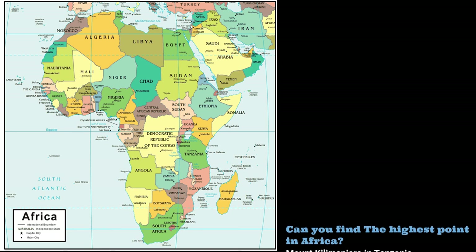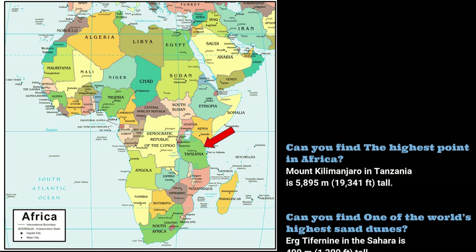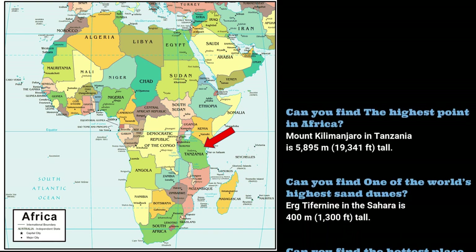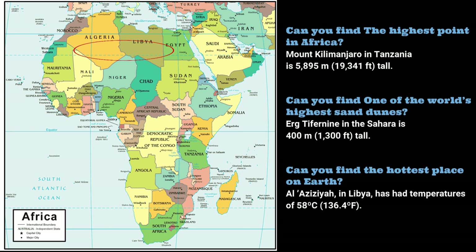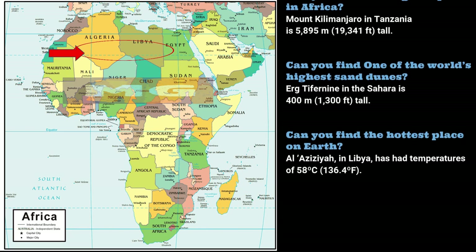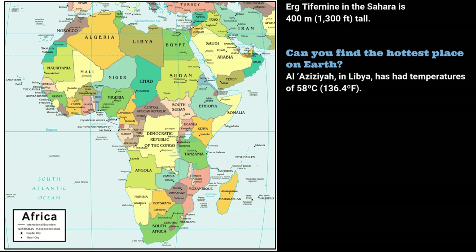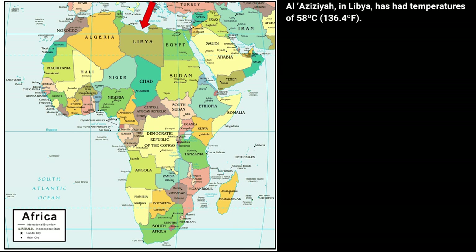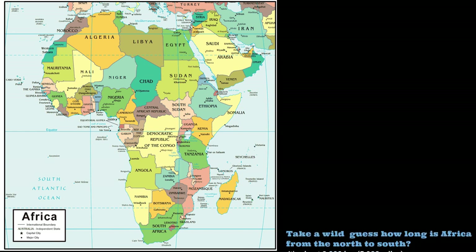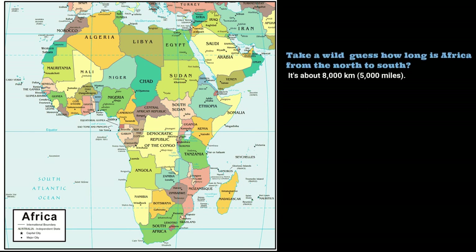Can you find the highest point in Africa? Mount Kilimanjaro in Tanzania is 5,895 meters tall. Can you find one of the world's highest sand dunes? Erg Chebbi in the Sahara is 400 meters tall. Can you find the hottest place on Earth? Al-Azizia, in Libya, has had temperatures of 58 degrees Celsius — 136.4 degrees Fahrenheit. Africa is about 8,000 kilometers — 5,000 miles — from north to south.